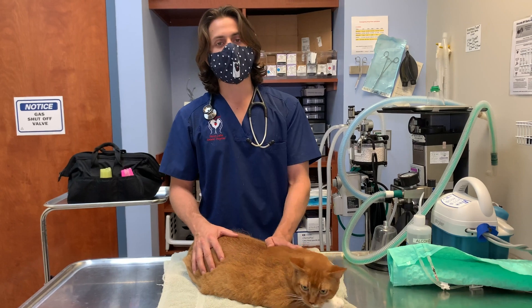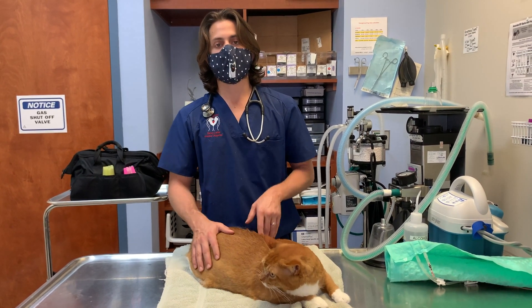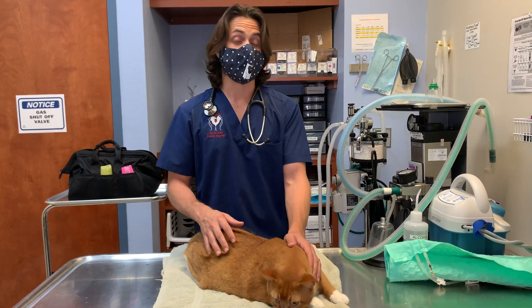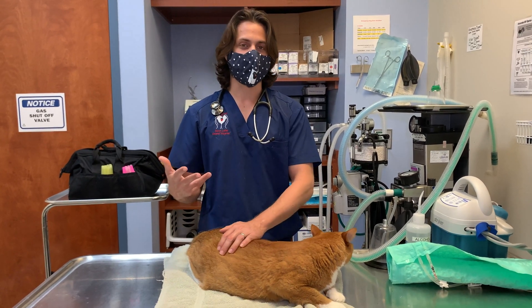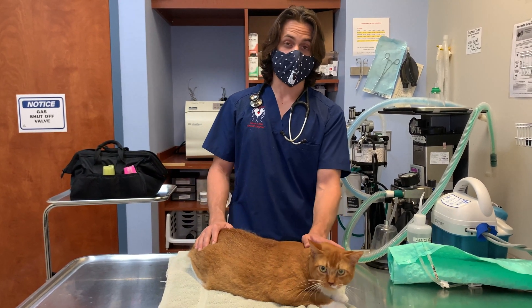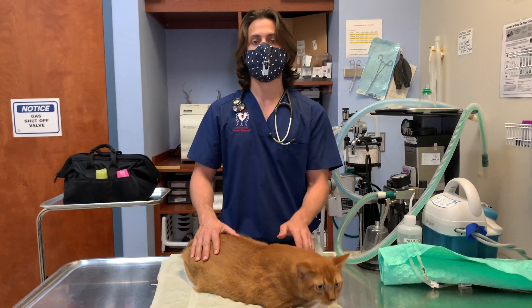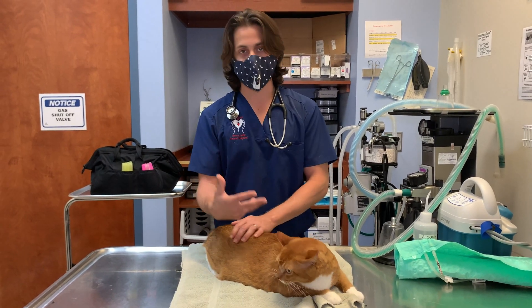It is something that does usually require surgical removal of the tooth. Sometimes people, if they're in a situation where they might not be able to afford the surgery, ask: can't we just leave the tooth in there and let it dissolve or disintegrate? And yes, you could. The issue is that you don't know how long that's going to take, and therefore we don't know how long the cat's going to be in pain.